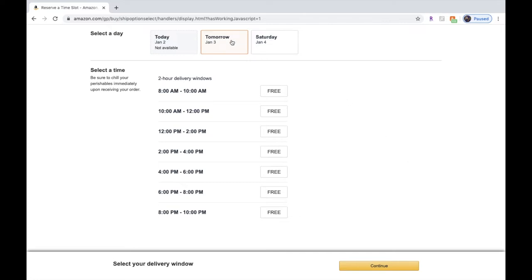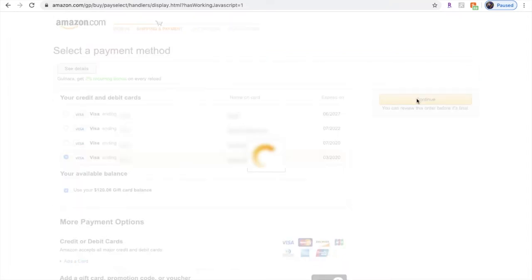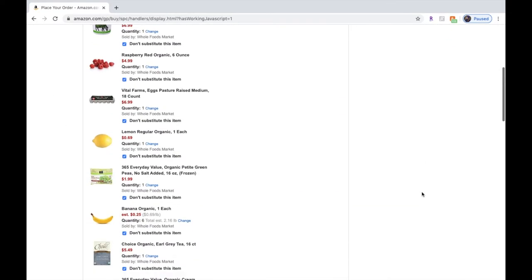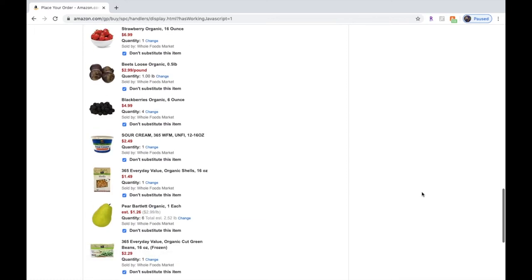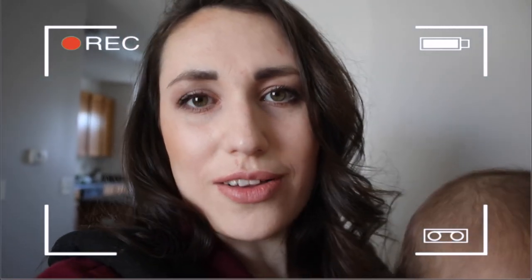You have the option of selecting a day and a two-hour delivery window. Click Continue, then select your preferred payment option — I'm going to use my gift card balance. Click Continue, then place your order. The groceries are already delivered, so let's see what we got!